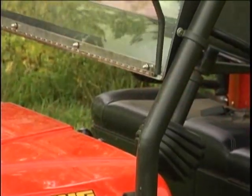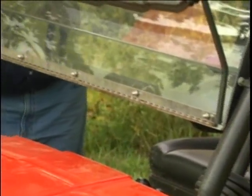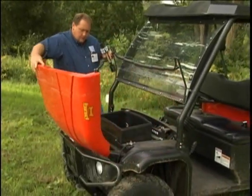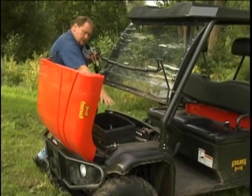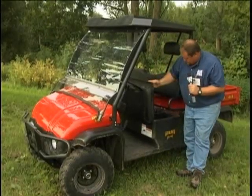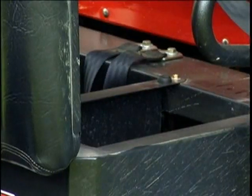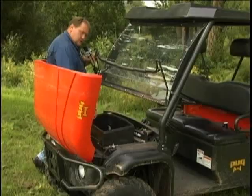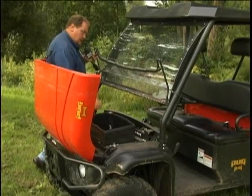It has a couple of good sturdy storage areas — one under the seat and one under the front hood. The more storage is something I liked. And right here, you pull it up, and if you're in a situation where you aren't using the seat belts, they tuck down out of the way. That's a small thing, but something else I really liked.